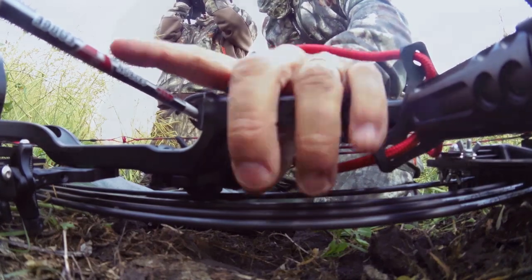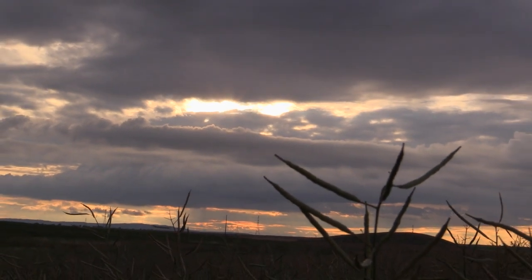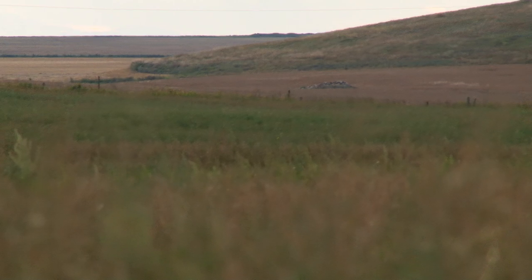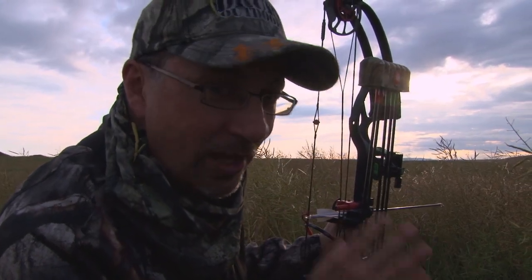What we've learned about these deer is they generally stay in these sprayer trails because the canola's so thick. We're hoping that on natural movement they come into this low area — this waterway — and start feeding on this grass, which we've seen them do from a distance. All three of these are shooters, so if I get a shot, I'm shooting any one of the three.